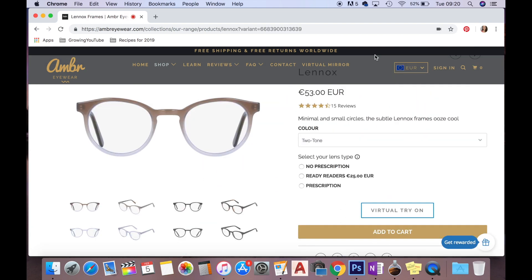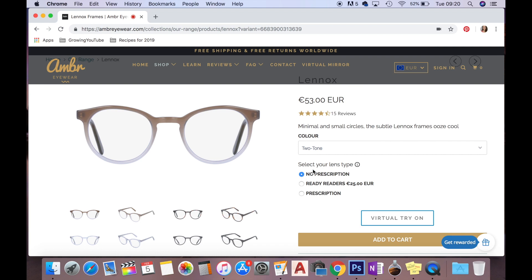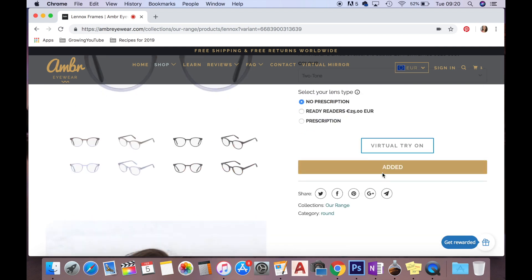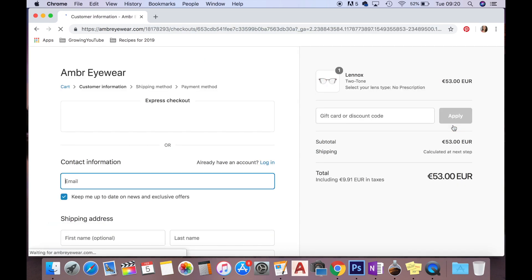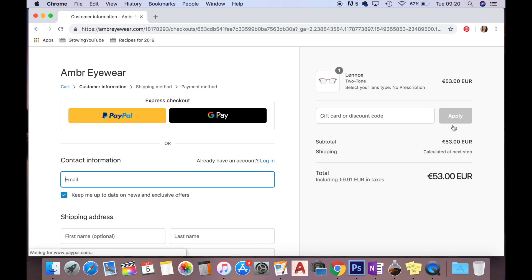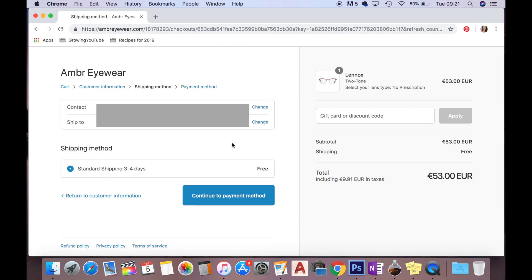I ordered the Lennox, two-toned, no prescription, and added them to the cart. I'm getting them delivered to my office in Dublin city centre. Standard shipping is three to four days and it's free for me — I'm not sure what international shipping costs. I paid with PayPal and the total cost came to 53 euros.